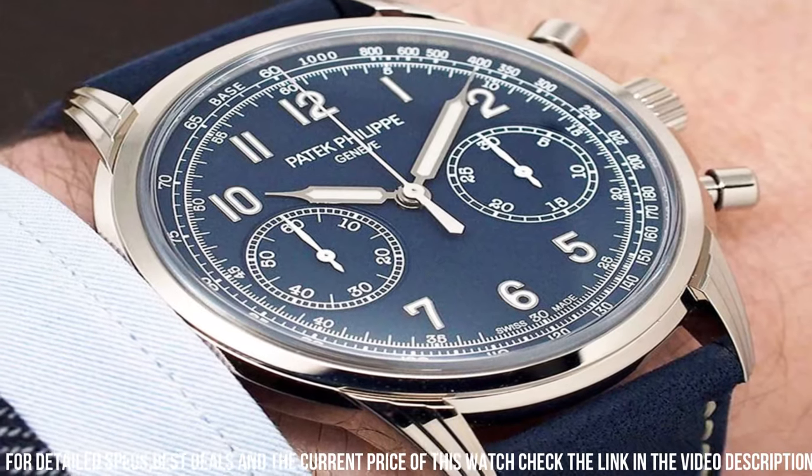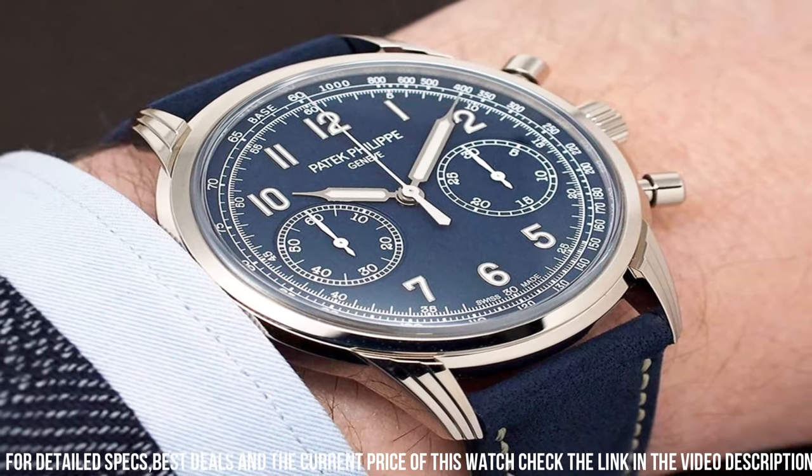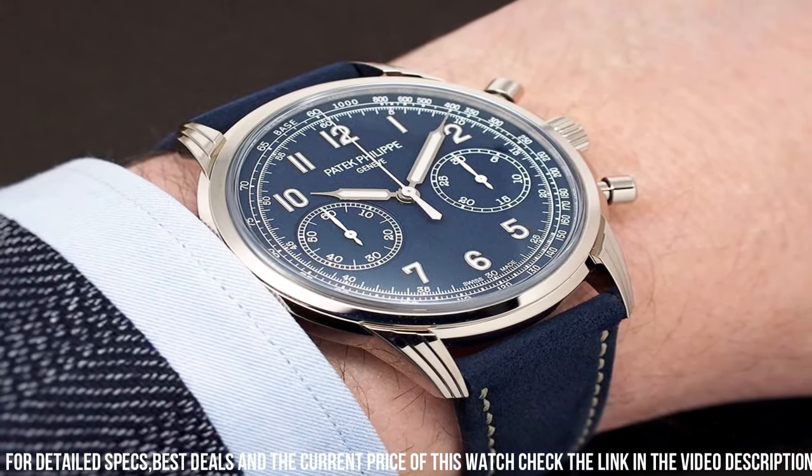The gold-applied numerals and hands exude sophistication and readability, while the sapphire crystal case back offers a glimpse of the intricate movement.